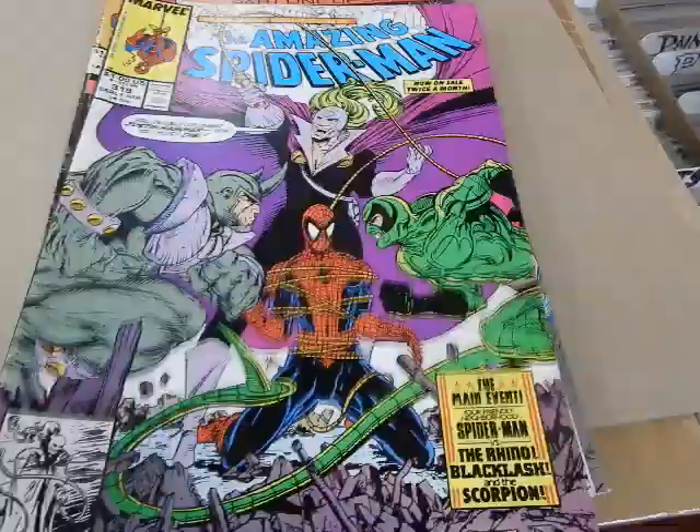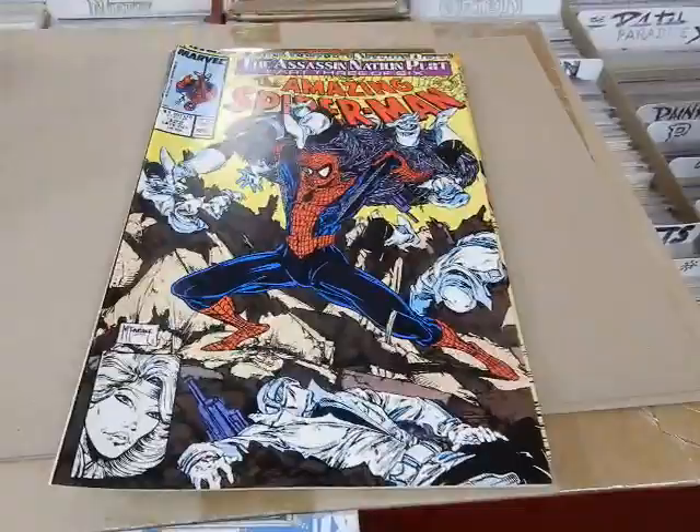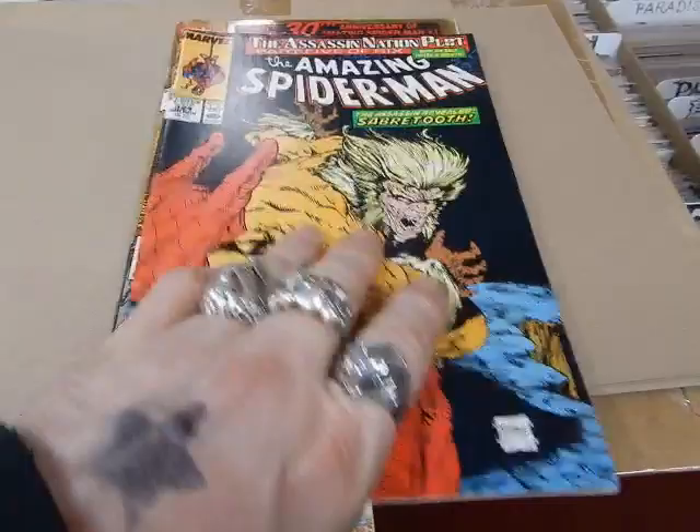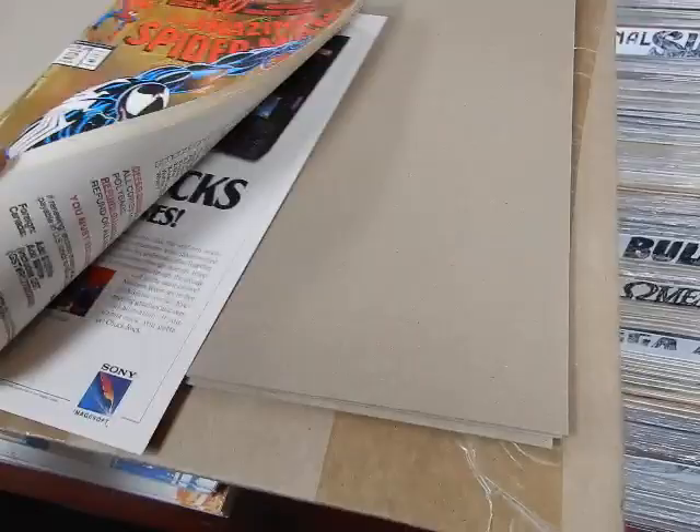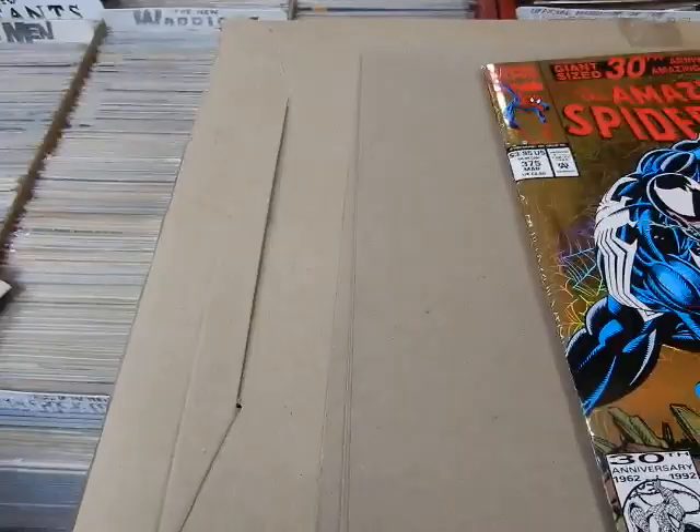Here we've got issues 319, 320, 321, 322, 323, 324, and 325 — so pretty much a complete run from 314 to 325 — and then issue 375, the classic Mark Bagley Venom issue.